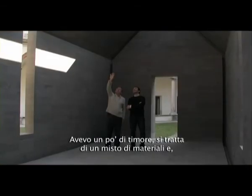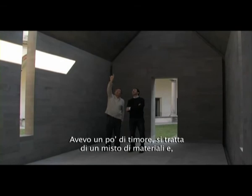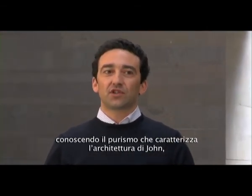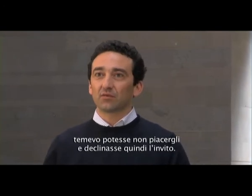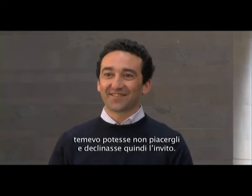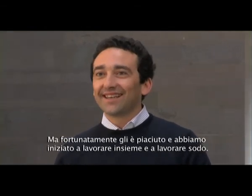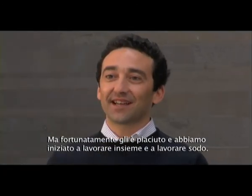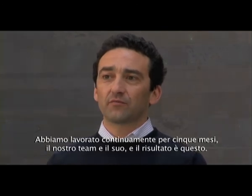I was a little bit scared because this is a bit of a melting pot of materials, and knowing the purism of John's architecture, I was afraid he was not going to like the product and would decline the invitation. But luckily he liked it. We ended up working together very hard — five months, our team and his team consistently — and this is the result.